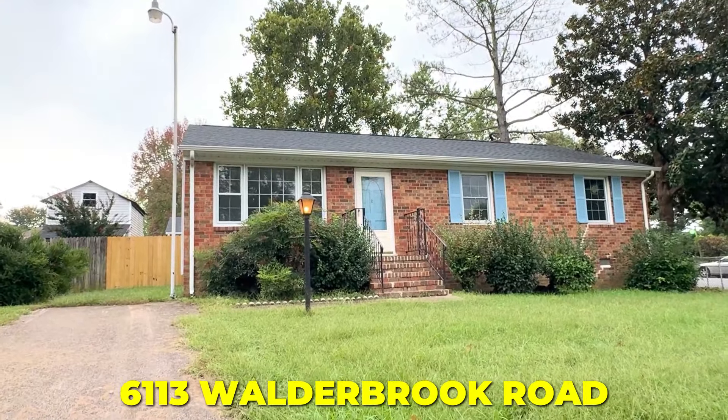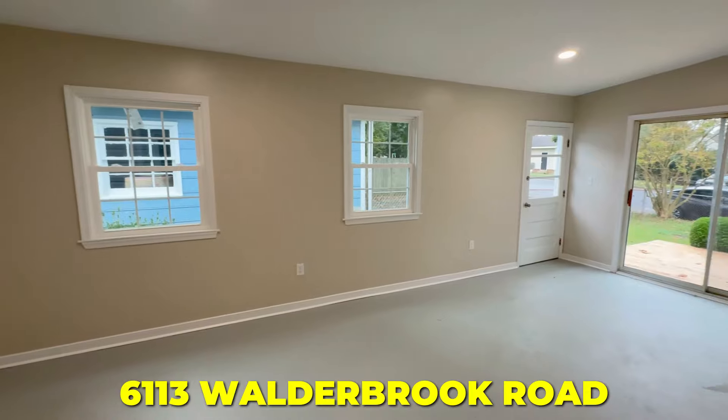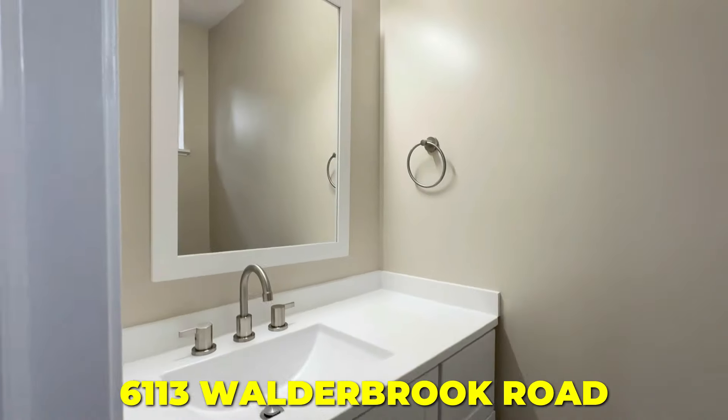Every house that I flip has its own story — how I bought the deal and what happened during the renovation. I'm at 6113 Walterbrook Road in North Chesterfield, Virginia, and I'll be going over a couple of things in this video.